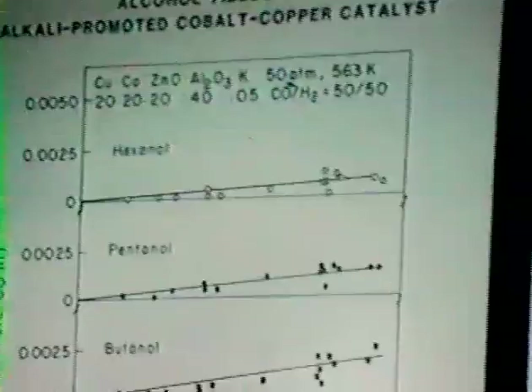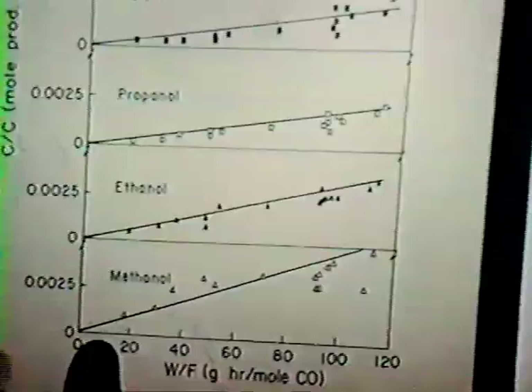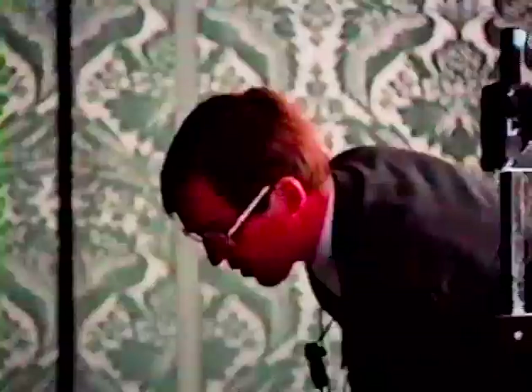To put things in perspective, the rate of formation of these alcohols is similar to what has been reported by IFP for their copper cobalt work, and also to the rates reported by Dow for their molybdenum disulfide catalysts. Breaking down the individual alcohol components — methanol is shown for completeness, but for the chain propagation argument it is the ethanol through hexanol that we are interested in. We see approximately first-order linear kinetics, meaning we can interpret the slopes of those lines as the rates of formation of the individual alcohols.